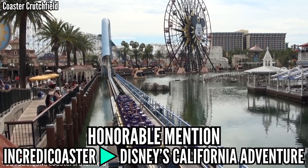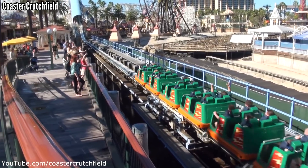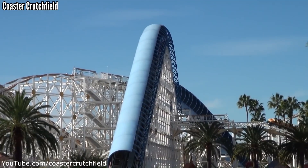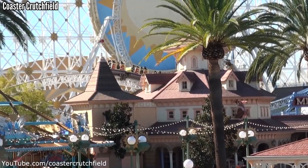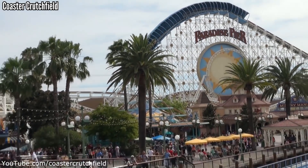Finally, Incredicoaster at California Adventure wasn't in my top 15, but then I reviewed this list and I realized that I could not rank this coaster over the one that was the first one out. For a Disney coaster, it's awesome — super long, has a loop, a launch, and some airtime — but it barely misses this list and falls just outside my overall top 100.